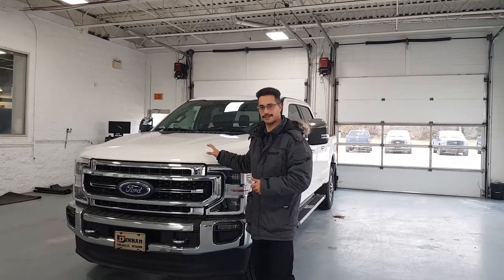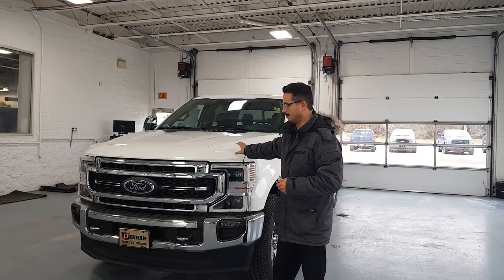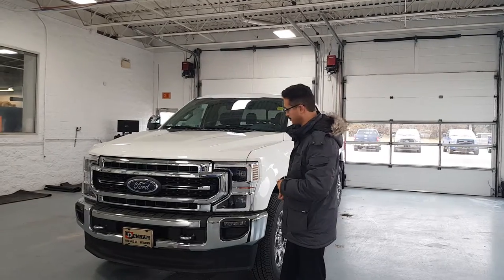It's Lawrence here from Denim Ford. Just going to go over this F-350 with you. It's a Lariat F-350 with the Ultimate Package. I'll go through some of the features on the truck.